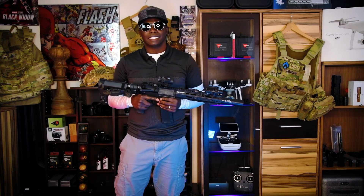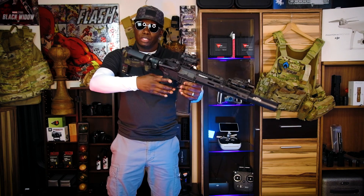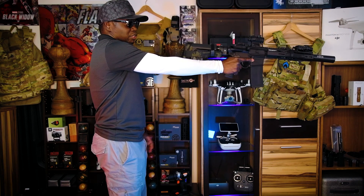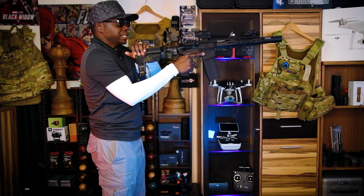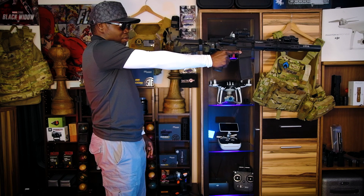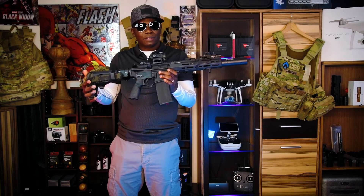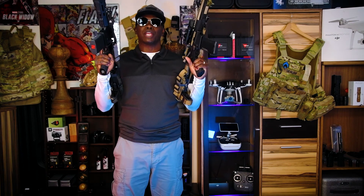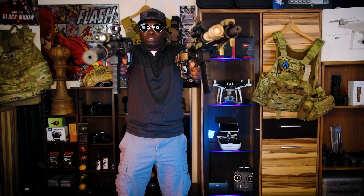Another thing the ATF states: this is considered a pistol brace because the bottom part opens up and you're supposed to put this brace over your hand and shoot this pistol with one arm. You strap it to your arm — that's the whole reason for the brace. For ATF purposes, we shoot all our AR pistols with one hand because we don't have stocks or foregrips on them.